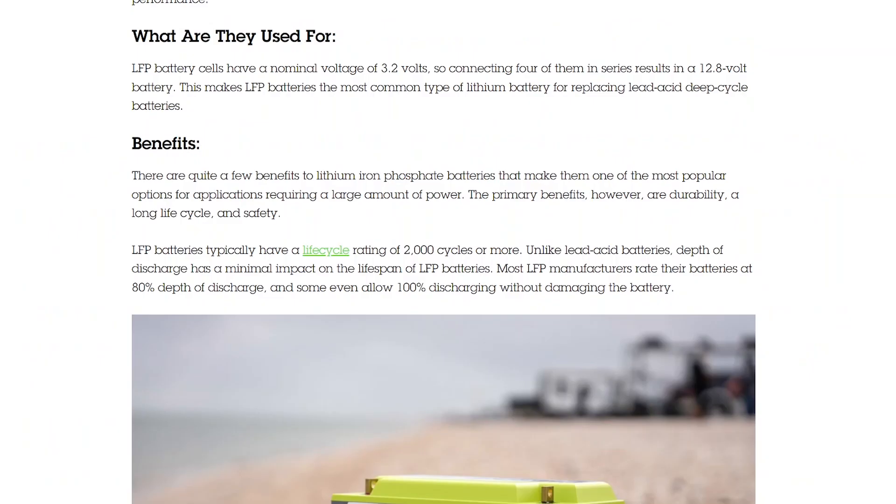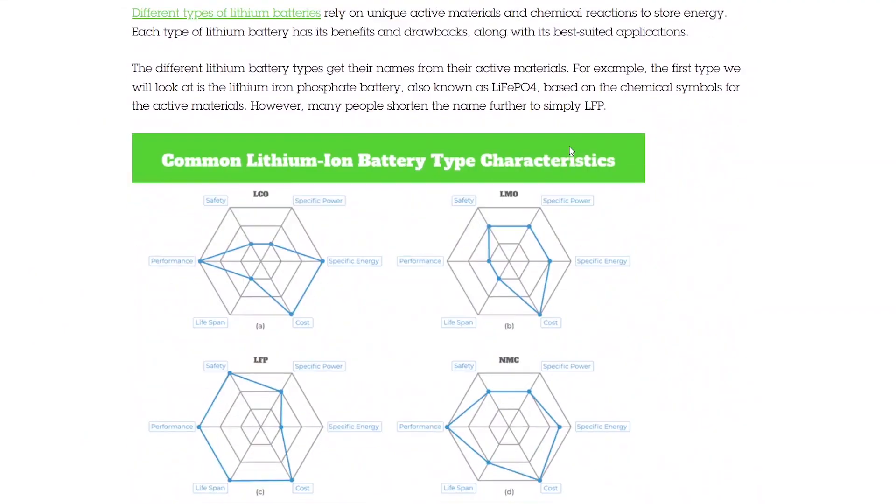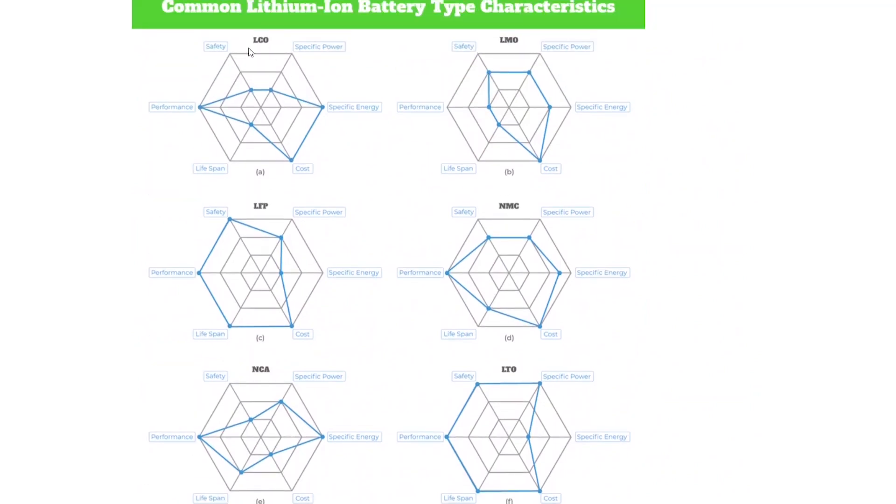I'll link these articles below in the description — especially the Dragonfly Energy article about the types of lithium batteries, which has a plot showing safety, specific power, energy, cost, lifespan, and performance for each type. Looking at the chart, NMC — the one Aptera uses — is pretty good in all aspects. Lithium iron phosphate is really great in performance, safety, lifespan, and cost, but has poor energy density, which is its biggest weak point. NMC has really great performance, cost, and pretty good safety, which is why it's a very popular choice.